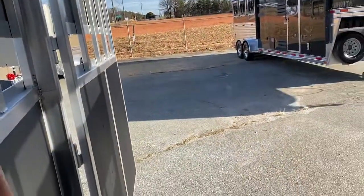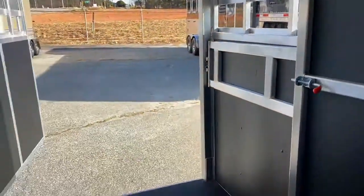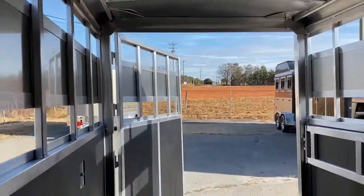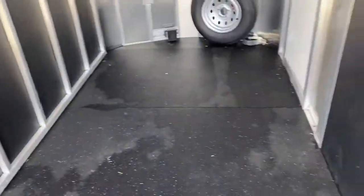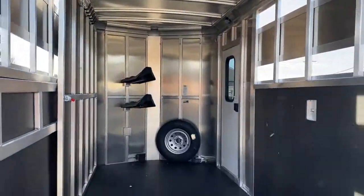Let me just kind of open the divider back so you can see how that works. All open — that kind of gives you an idea of what I was saying about using it for other items. Let me step back so you can kind of see how big it is in there now.